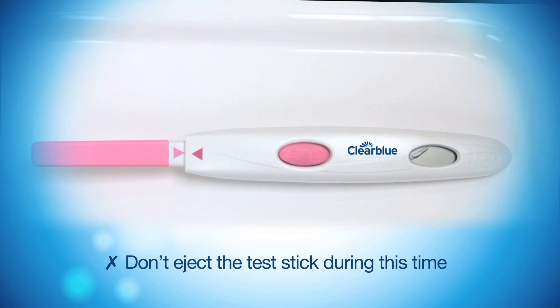The instructions in the pack tell you the day of your cycle to begin testing based on your personal cycle length, and then you do one of the simple urine tests each day. A test symbol will flash in the display indicating the test is working while you are waiting for your result, which will appear in just three minutes. The digital results are easy to read, no lines to interpret.